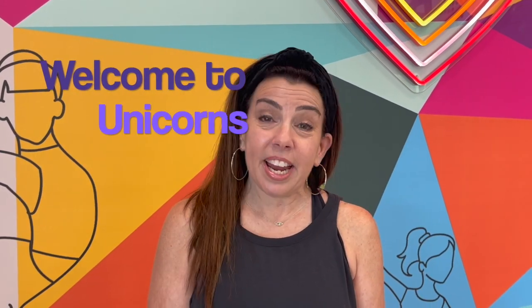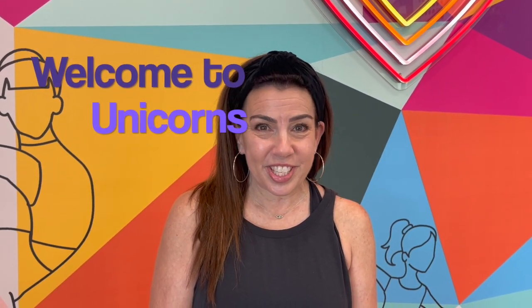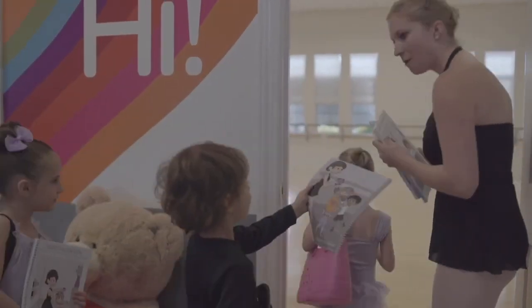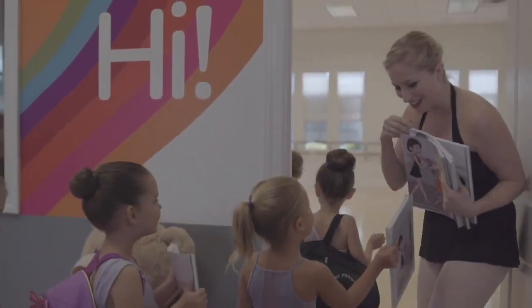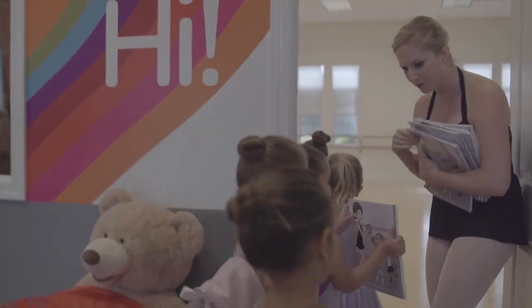Hi, my name is Miss Wendy and I am teaching your unicorn dancer this year. We are going to have so much fun. A unicorn dance class is a combo class of ballet and tap and it is 45 minutes long. We teach dance using our Gotta Dance syllabus. Your dancer will be receiving our syllabus in the form of our Daisy and Danny coloring book.